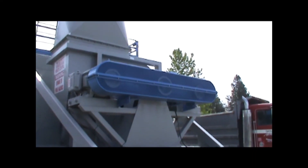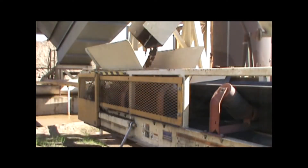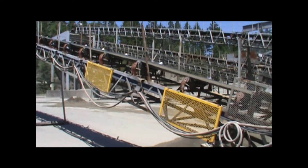Throughout our facilities, Old Castle Materials operates many different types of equipment and machinery. While this equipment allows us to perform many different jobs and functions, the movement of it creates hazards to the people working on or near it. By properly guarding our equipment and machinery, we can significantly reduce the risk of accidents.